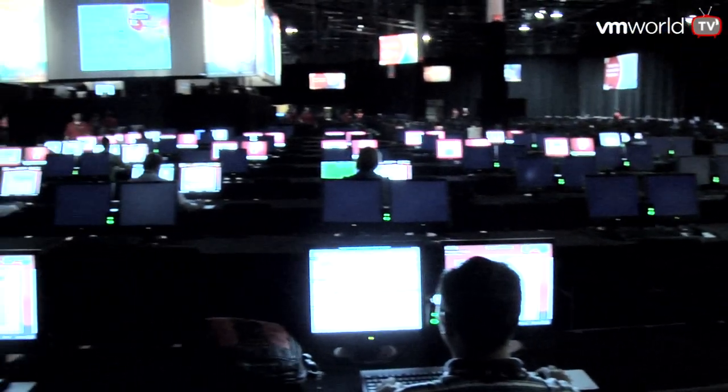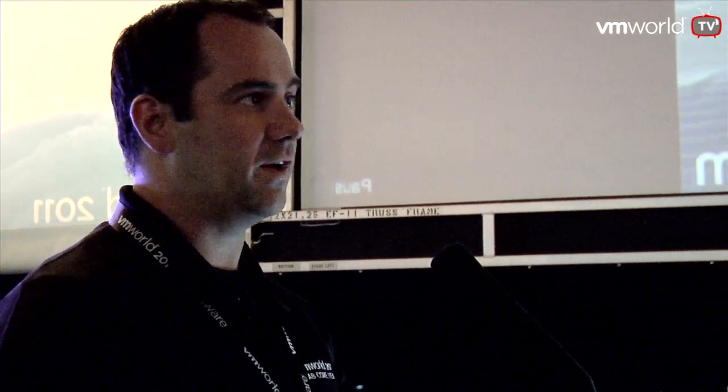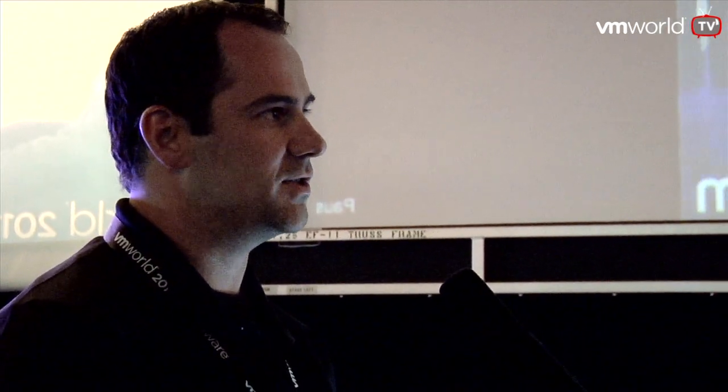Hi Clara. I just talked to several of the product managers around our vCloud data center suite, and I understand that you're using a lot of that technology here in the VMworld labs. Can you give me an idea of what that is? Absolutely. This year we love eating our own dog food from VMware — we use every product we can. We've updated everything: we're running ESX 5.0 across all our ESX hosts, and we're on VCD 1.5, the brand new VCD. We've loaded up with all our labs and automation software to bring it to 480 seats.